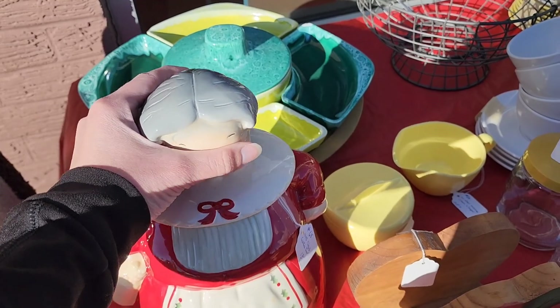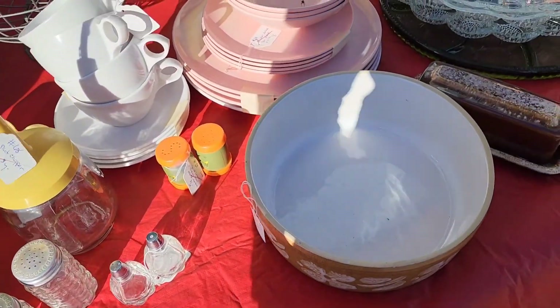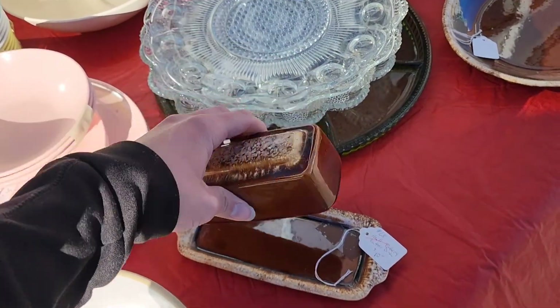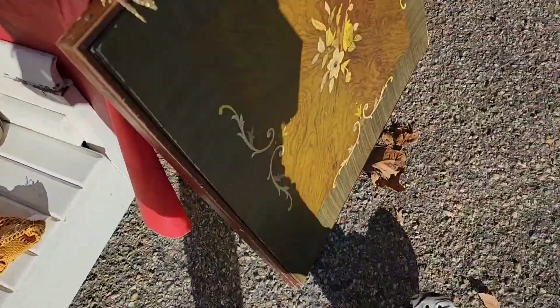This is a Mrs. Claus cookie jar. This one looked from far away like a Pyrex piece but it was not. And this is that Hull — like a butter dish, H-U-L-L — I don't know if I'm saying it completely wrong but I would pronounce that as Hull.